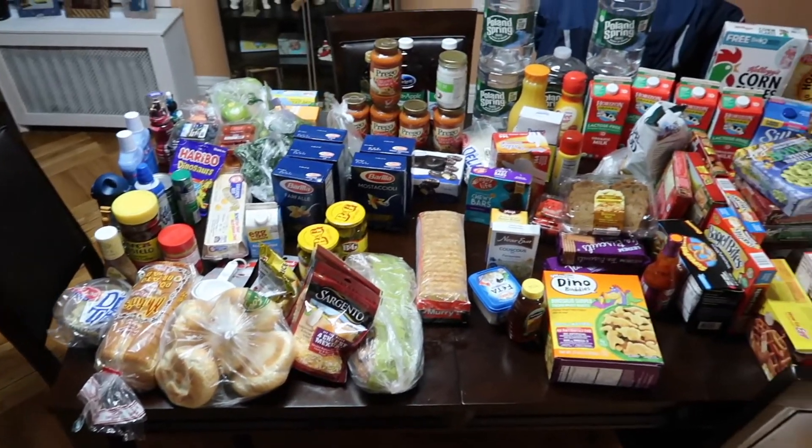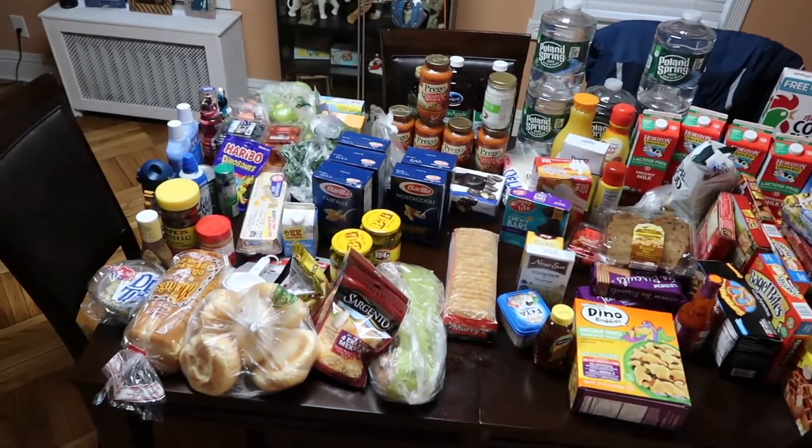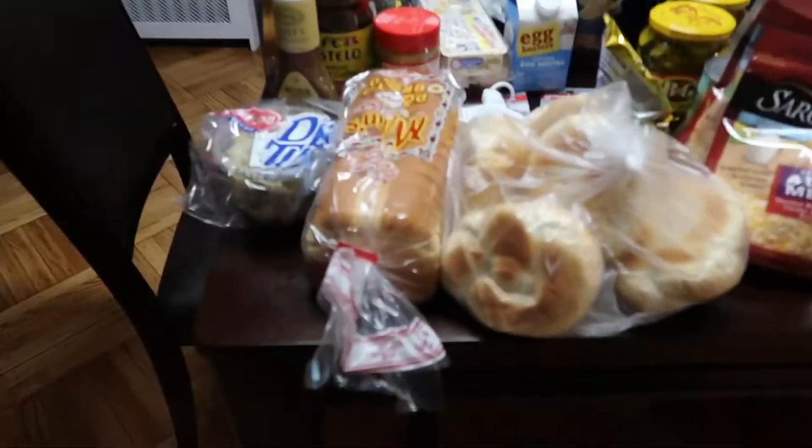Hi guys, welcome back! Today is an extra-large grocery shopping haul. We needed to stock up - we made an extra week without going shopping, so we needed the essentials as well as the cabinet food. I'm going to show you what I purchased. Here is an overall view of my dining room table with all the items I did purchase.